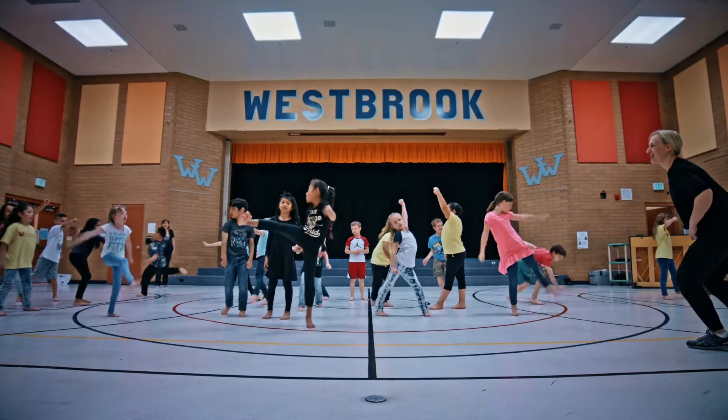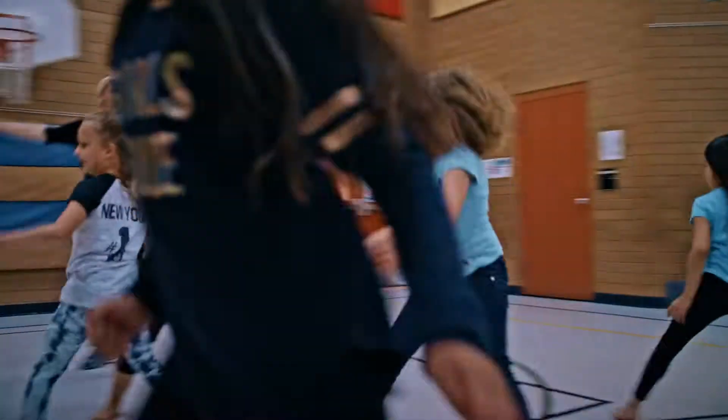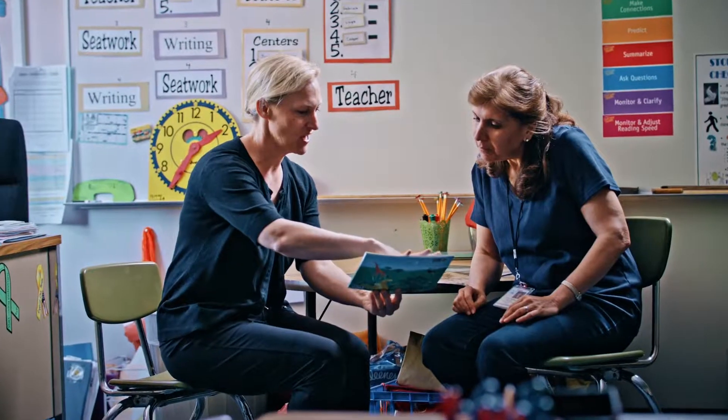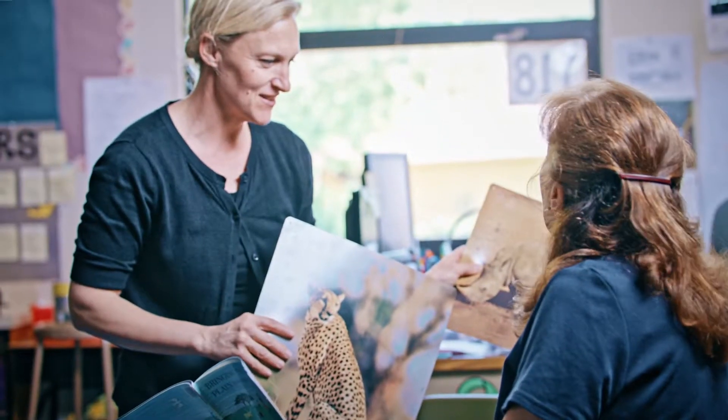My name is Ashley Boyack and I am a dance specialist for the University of Utah Tanner Dance Program, and we are at Westbrook Elementary today. One of the best parts about being in this program with the University of Utah is that the teachers get an opportunity to meet with the dance specialist and then we formulate a plan.